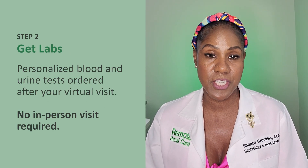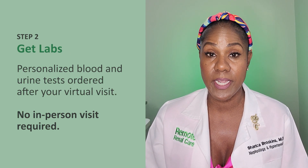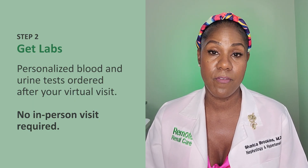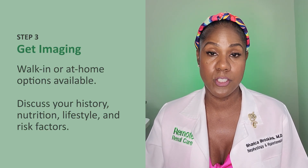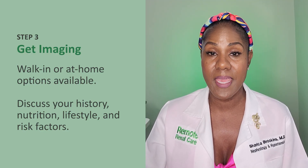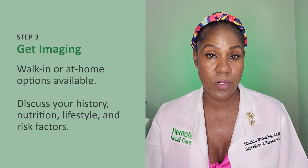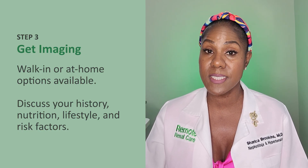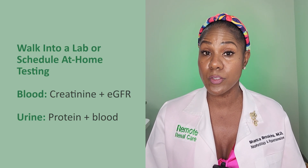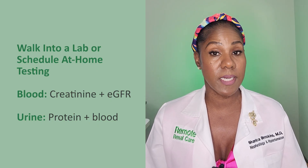Your creatinine and EGFR are labs that should be checked. Your urine should be checked for protein, and you should have a kidney ultrasound if your kidneys are not normal. Schedule a virtual visit to go over your risk factors, your nutrition, and your medical history. Labs and imaging will be ordered depending on what was discussed during your virtual visit. You can walk into a lab near you or schedule an at-home lab visit for blood and urine.